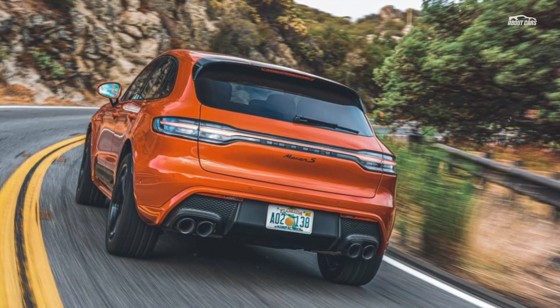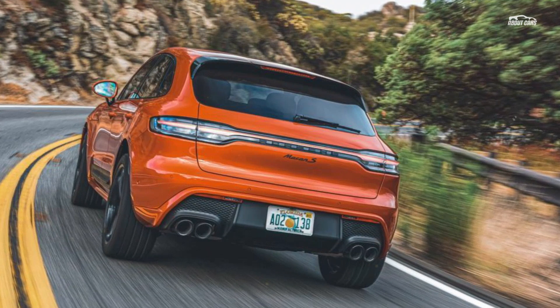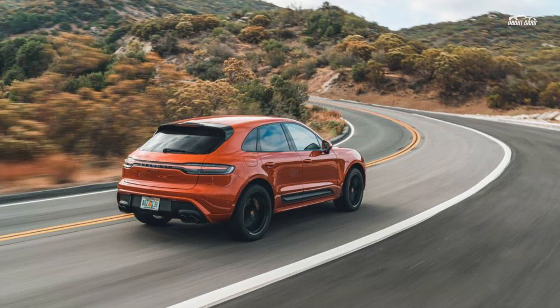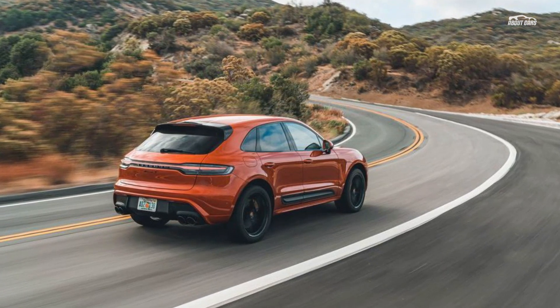In our last test of the 375 HP Macan GTS, it hit 60 mph in a life-affirming 3.9 seconds. If you opt for the Sport Chrono package, which adds launch control, the new Macan S should be just as quick.